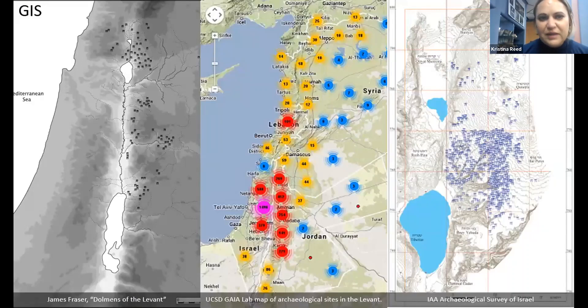Along with the databases, I'm using wonderful GIS mapping technology to create very detailed maps of all the dolmen fields using all the information I'm finding. James Frazier did some in his dissertation, and the Antiquities Authority has done detailed mapping on their survey website. I'm crowdsourcing all the GPS data for all the fields and all the dolmens, and I have a GIS student at Tel Hai College currently making maps from all the data I've given her.